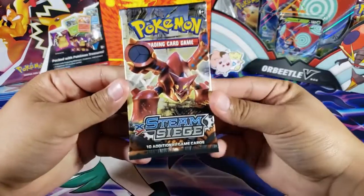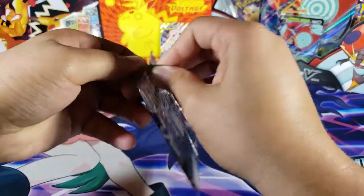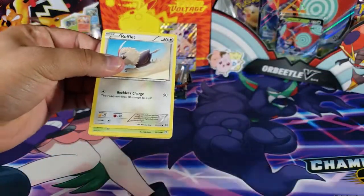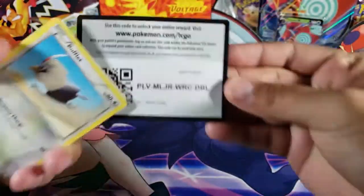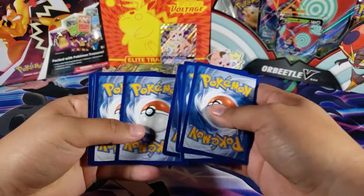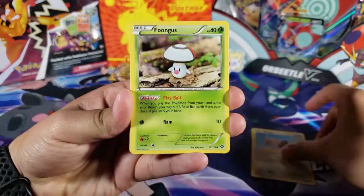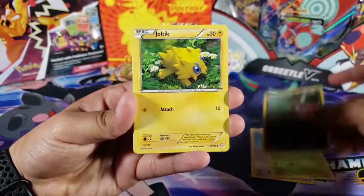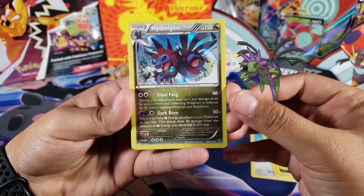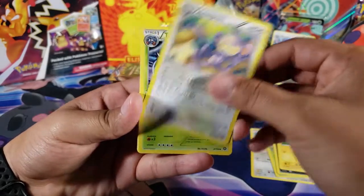Let's see what we can pull out of these packs — we got a lot to go through so bear with me. Here we have the code. We got Roughlet, Fungus, Ponyta, Joltik, Hydreigon. For the rare we got this holo right here — Hydreigon, very cool. And we got Ambipom.